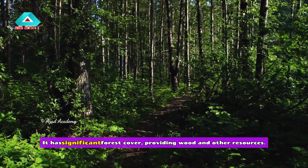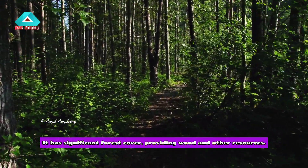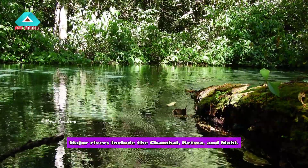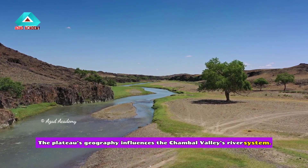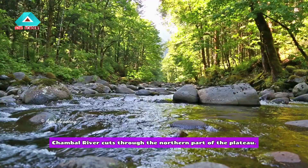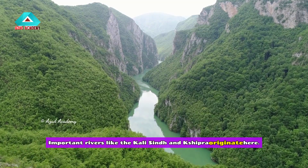It has significant forest cover, providing wood and other resources. Major rivers include the Chambal, Betwa, and Mahi. The plateau's geography influences the Chambal Valley's river system, and the Chambal River cuts through the northern part of the plateau. Important rivers like the Kali Sindh and Shipra also originate here.